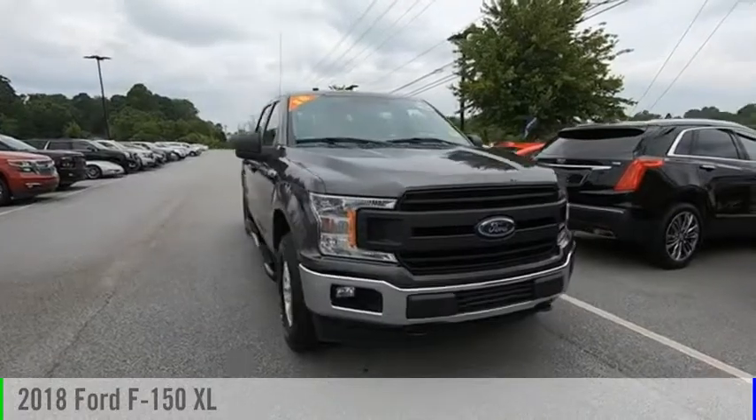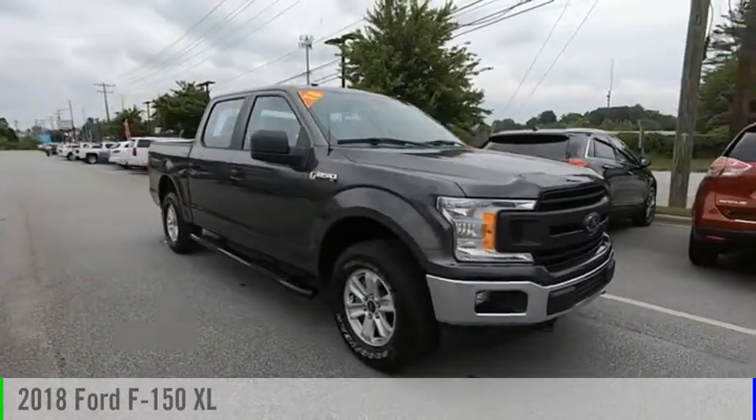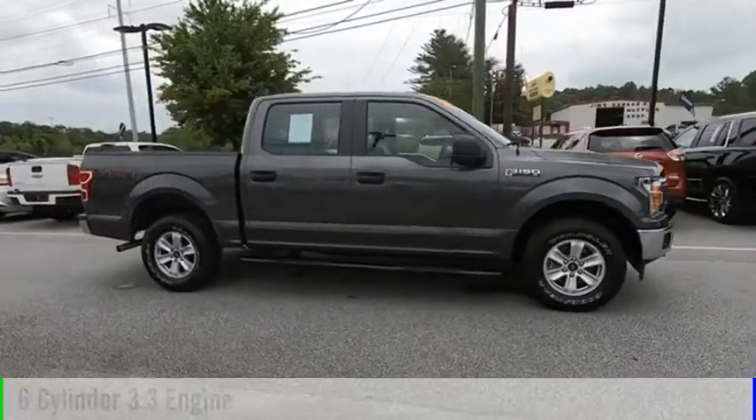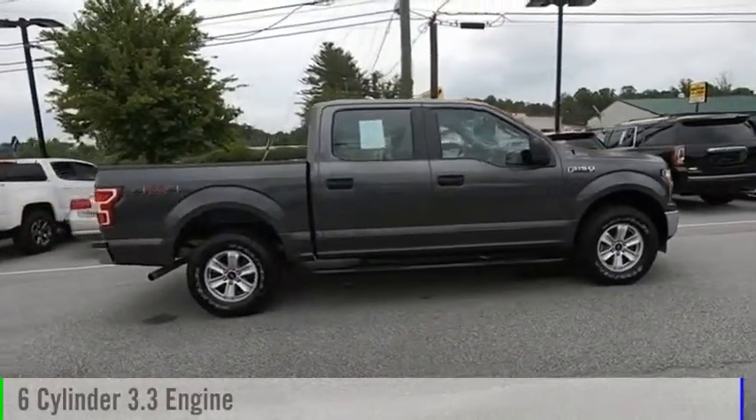Make a great choice today with the 2018 F-150. This vehicle is powered by a four-wheel drive, six-cylinder, 3.3-liter engine.